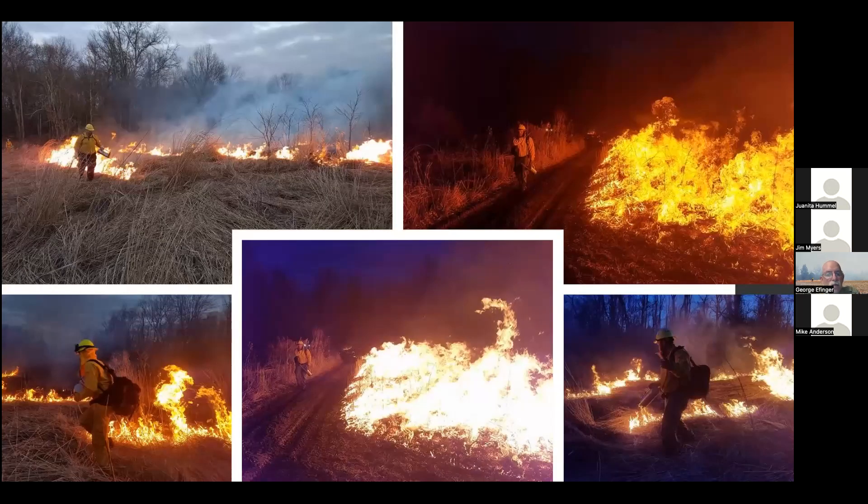These are some burns we've done at night — kind of interesting to do it at night, and you get a lot of calls to 911. Sometimes we fall out of prescription, meaning our relative humidity gets too low or our temperature gets too high, and then we have to stop burning because of the danger of escape. We stop burning, wait until the RH comes back up to an allowable level or the temperature comes back down, and then we can go back to burning again. This has happened several times over the years.